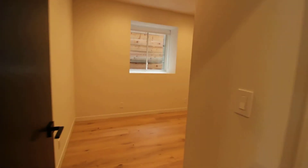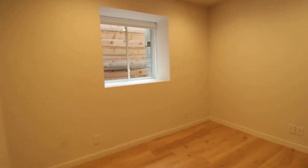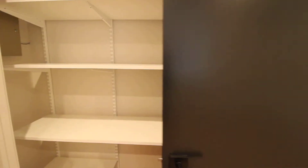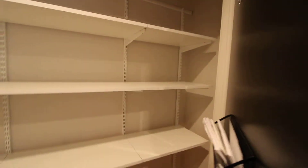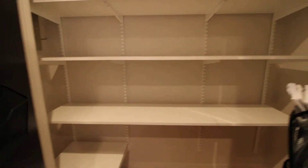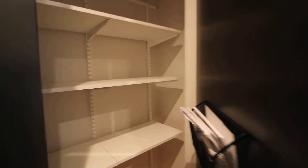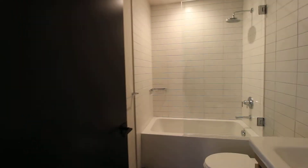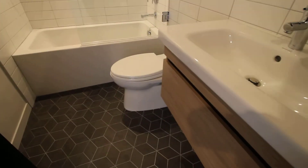Here we have the last bedroom — just the smallest. It could fit a queen-size bed, or it would make a great office. These shelves can be moved around to make space for hanging items instead. The fourth bathroom features a deep soaking tub.